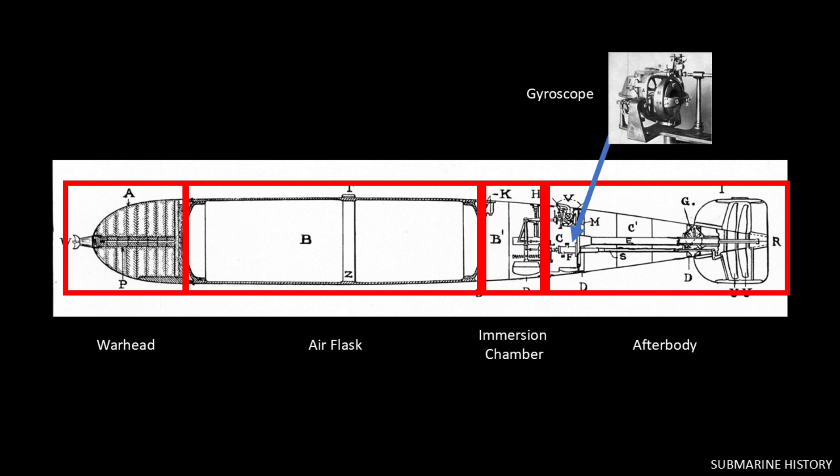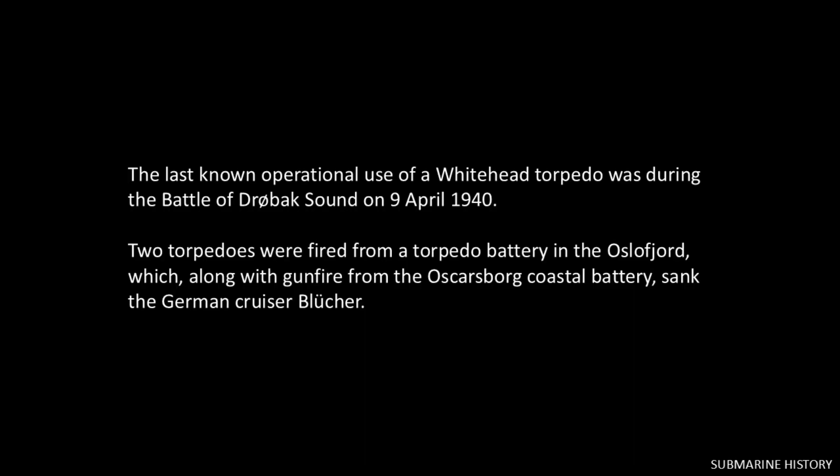That's basically it for the torpedo — even as we get into World War One and beyond, with improvements and advances, this is the fundamental design. The last known operational use of a Whitehead torpedo was during the Battle of Drøbak Sound on April 9th, 1940. Two torpedoes were fired from a torpedo battery in the Oslofjord which, along with gunfire from the Oscarsborg coastal battery, sank the German cruiser Blücher.